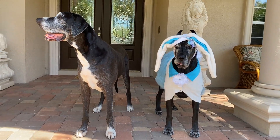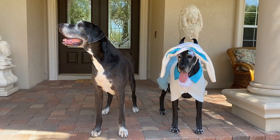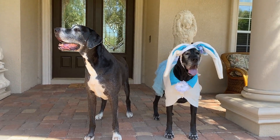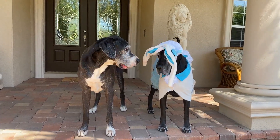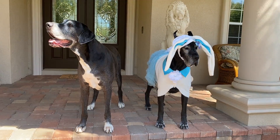Here I am. It's me, Miss Ellie Bunny. I'm posing with my big boy Radar, getting ready for Easter. Radar's really impressed with my bunny outfit.